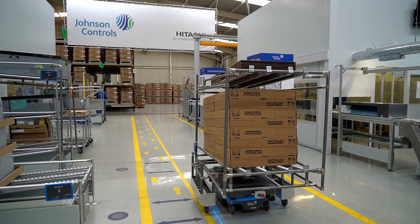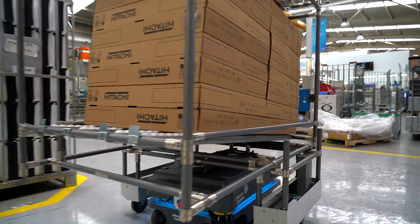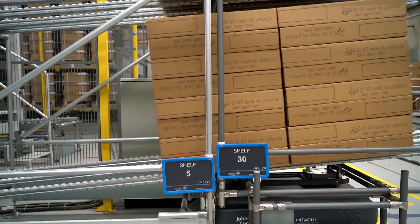We have chosen an MiR 200 for having sufficient payload for our process. The robot usually runs a full shift of 8 hours, or 11 hours if we work overtime.